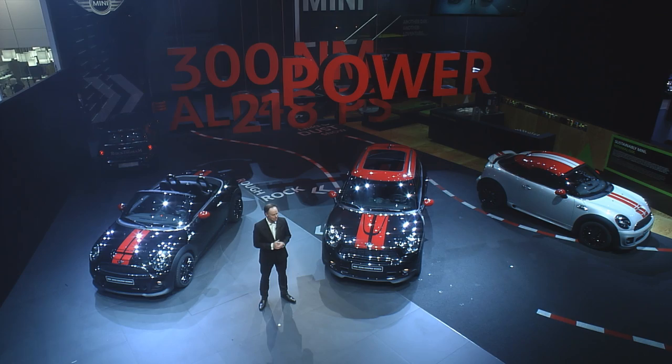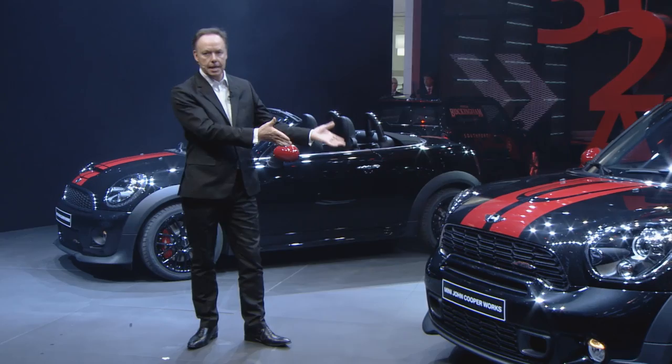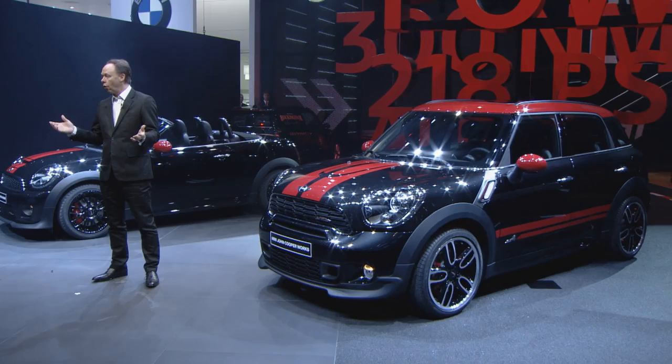Now, both of these Minis are itching to bury the needle with 211 horsepower apiece. Rounding out this trio and making its world premiere is the Mini John Cooper Works Countryman. The Countryman with all four is the first ever John Cooper Works model with all-wheel drive.